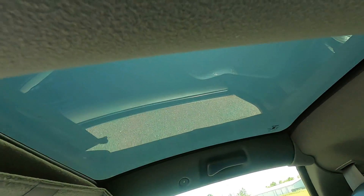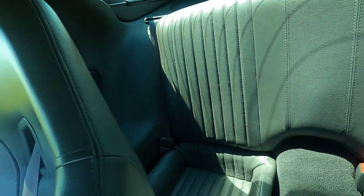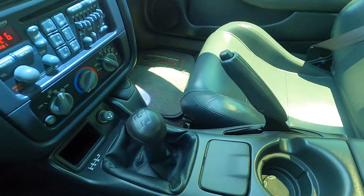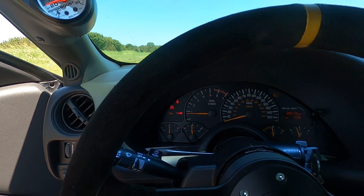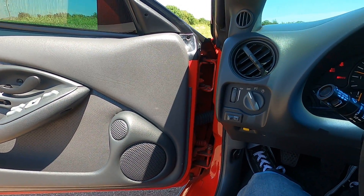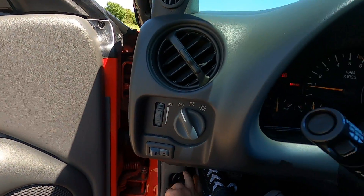It does have nice T-tops. This thing is just frozen in time — it's crazy. Rear seats look good as well. It does have a 3-inch exhaust as well as being supercharged, so we've got to listen to that. It just makes such beautiful noises. The LS always sounds great.